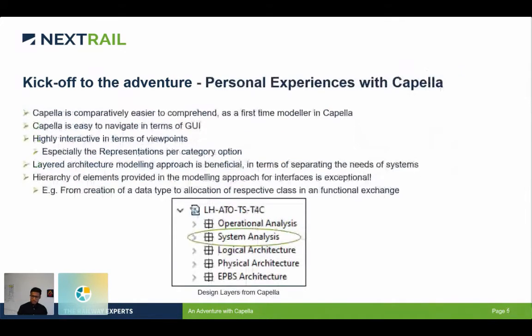I would start with sharing my personal experiences with Capella. As I already said, this was the first time I was really looking into the software and trying to get along with it and model system requirements specifications. I found Capella really easy to comprehend. During my masters, I went through a lot of different modeling softwares that were not easy to understand, but Capella was comparatively easy. The guidelines Capella provided through the software were easy to understand, and you do not tend to get lost the way you do in most software.